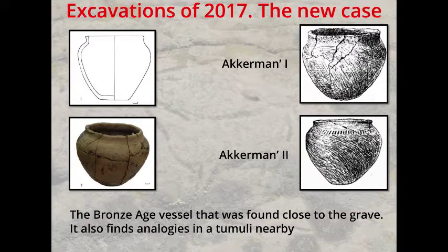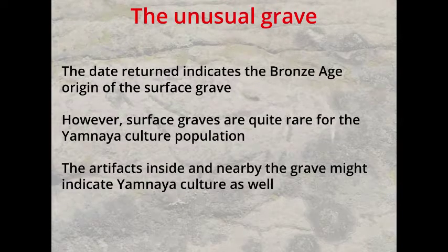All this together makes the grave, on one hand, quite unusual for the burial tradition of Yamna culture — only four surface graves for this culture are known. Such a burial tradition is found far to the northwest, and some cultural transmissions have been indicated. The existence of such a phenomenon might be one more indication of these interconnections. On the other hand, the inventory and the ritual nature are typical for Yamna culture in the early Bronze Age of the region.